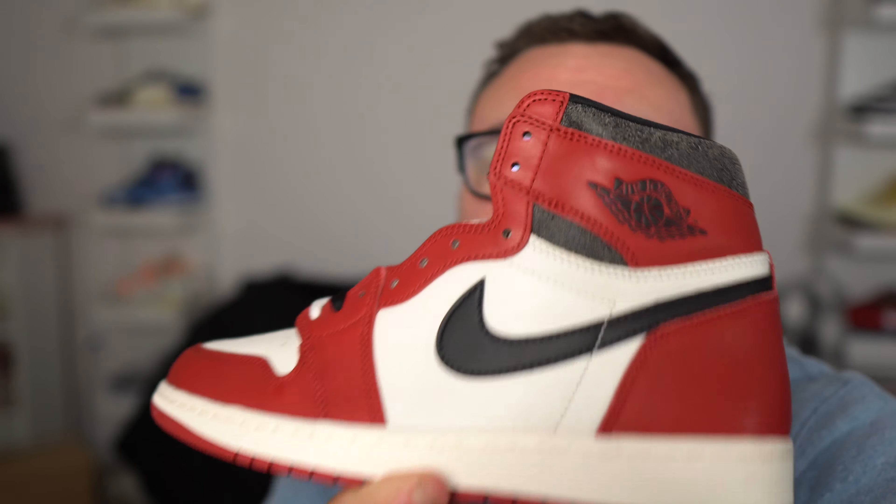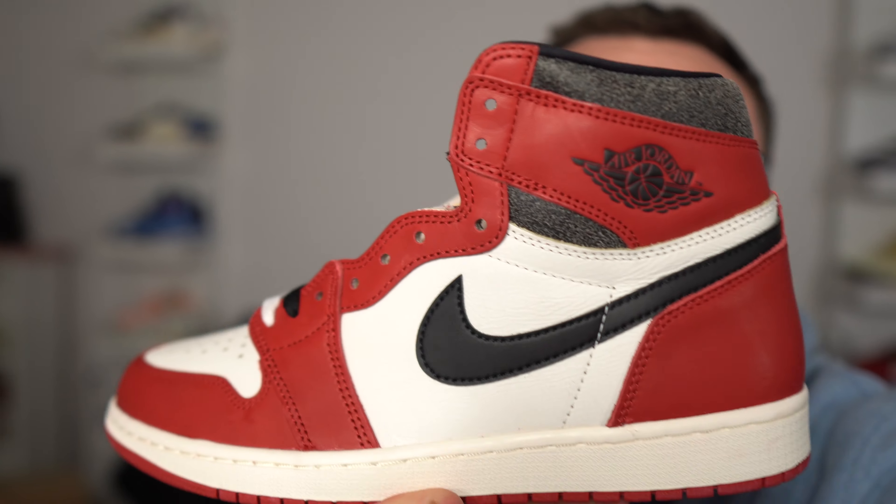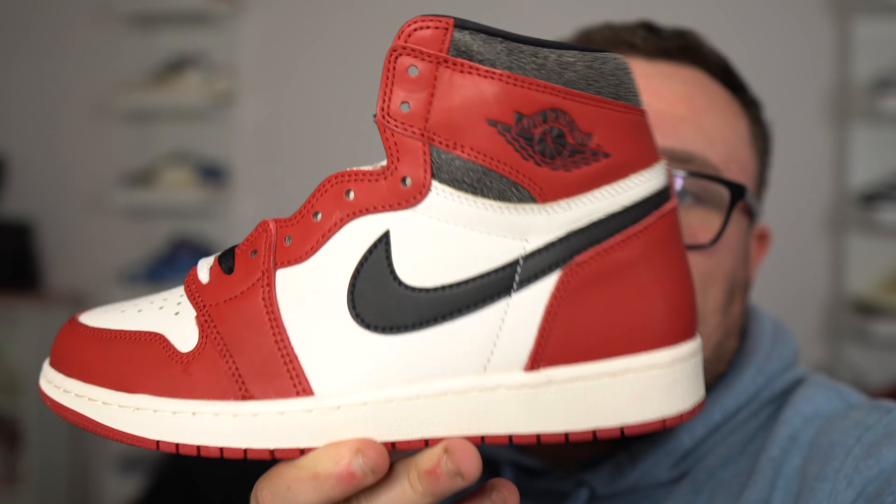Giveaway for the Lost and Found Air Jordan 1! All you need to do to enter this free giveaway is like this video, smash that subscribe button, and subscribe to Affordable Shoe Review — his link is down in the description. Leave a comment with your size in the Jordan 1 Lost and Found. For a bonus entry, follow me on Instagram at DannyMoore2369, follow Affordable Shoe Review, and DM me proof that you subscribed. I'll be picking the winner at the end of the month from my Instagram DMs. Good luck!